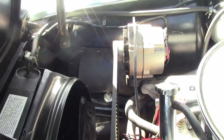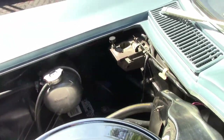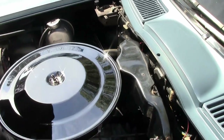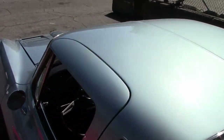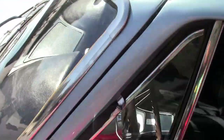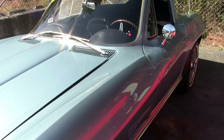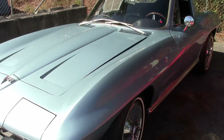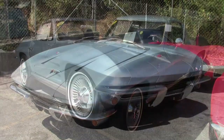1967-68 L79 style valve covers have been added to this car. The frame is solid, clean, and rust free. This beautiful 1964 car has been fully serviced, and all instrument gauges, lights, turn signals, brakes, engine, transmission, and rear end are all in good operating condition.